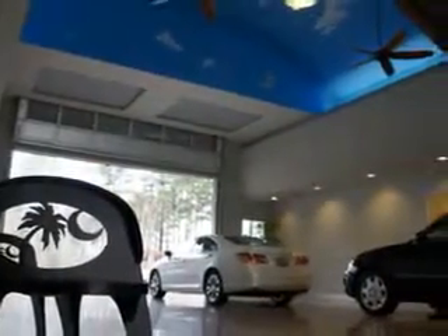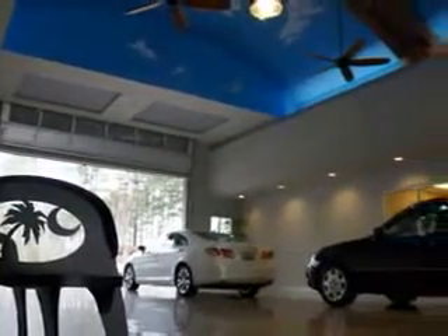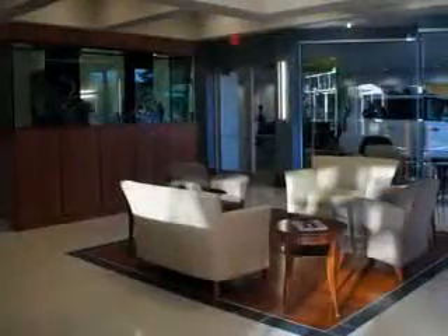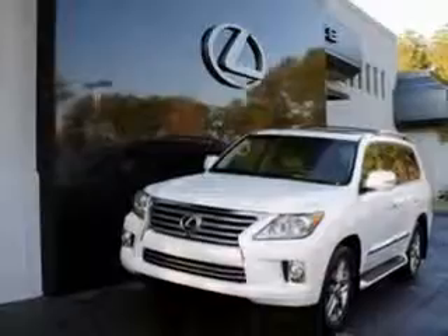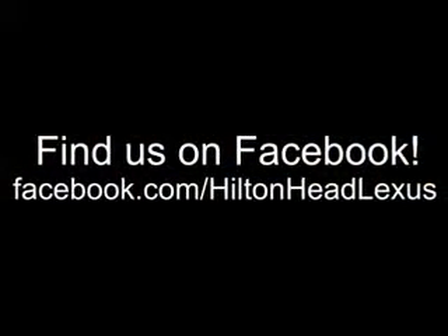We feature a premier line of Lexus certified vehicles which come with great warranties and pass rigorous inspections for quality. Ask us about current financing offers. We have great relationships with several lenders and can get you the financing you deserve without the hassle and time of shopping for financing on your own. Call us today.